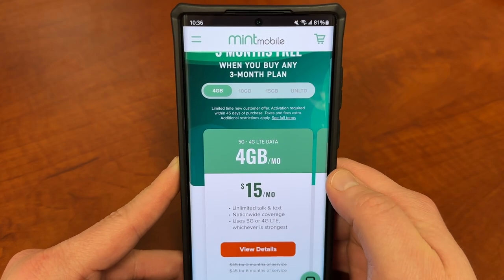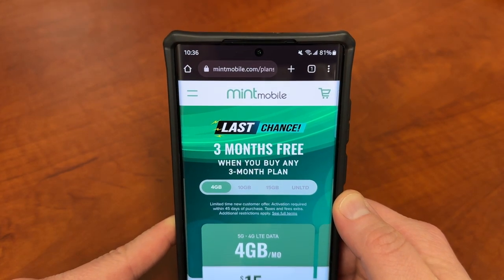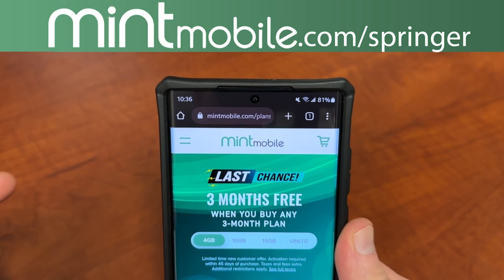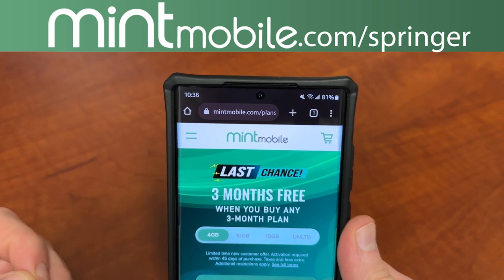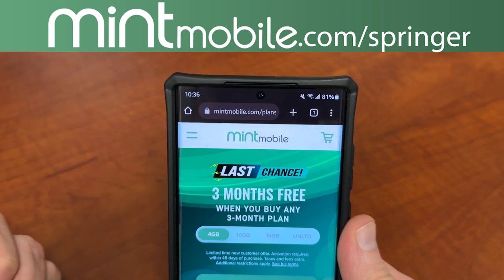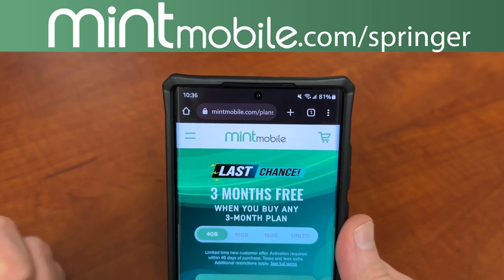If you're still on the fence, this is the last chance — it's going to end in just a couple weeks so you should take advantage of it. If you're interested, go to my link which is mintmobile.com/springer. It's also going to be in the pinned comment as well as the description. If you guys have any questions, ask me in the comments — I'm happy to help you get set up with some premium wireless at a great price. I do appreciate Mint Mobile for being partners with the channel.